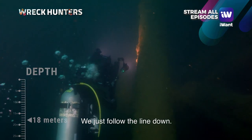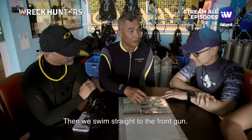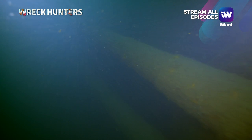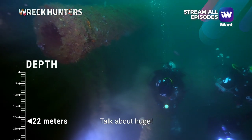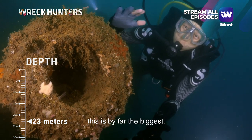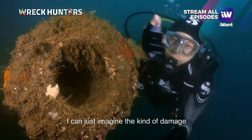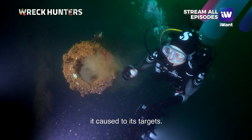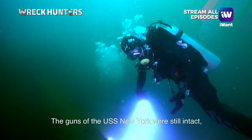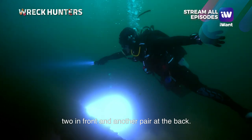I'm gonna follow the line down and then swim straight to the front gun. Wow, talk about huge! Among the many guns that I have seen underwater, this is by far the biggest. I can just imagine the kind of damage it caused to its targets. The guns of the USS New York were still intact — two in front and another pair at the back.